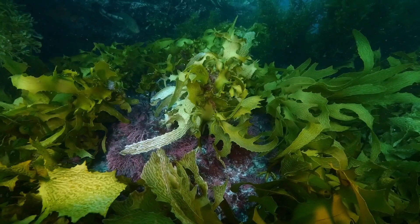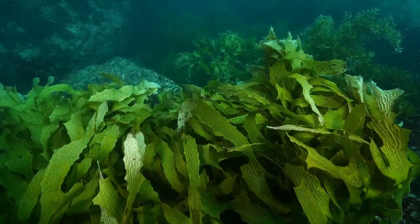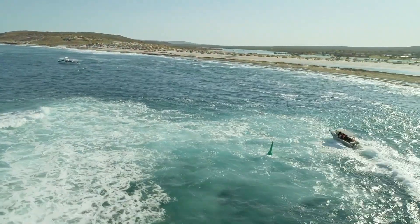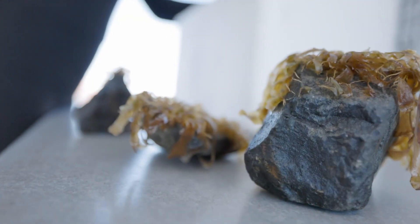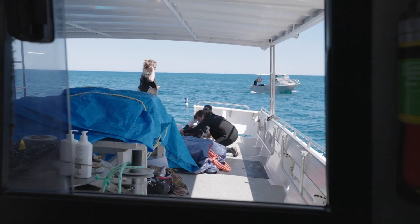Our source population from Port Gregory survived the marine heat wave 10 years ago, so we're really hoping that will enable them to survive future marine heat waves and climate change scenarios here in Kalbarri. The overall goal is that these green gravel will establish healthy kelp forests which will then reseed the surrounding reef area.